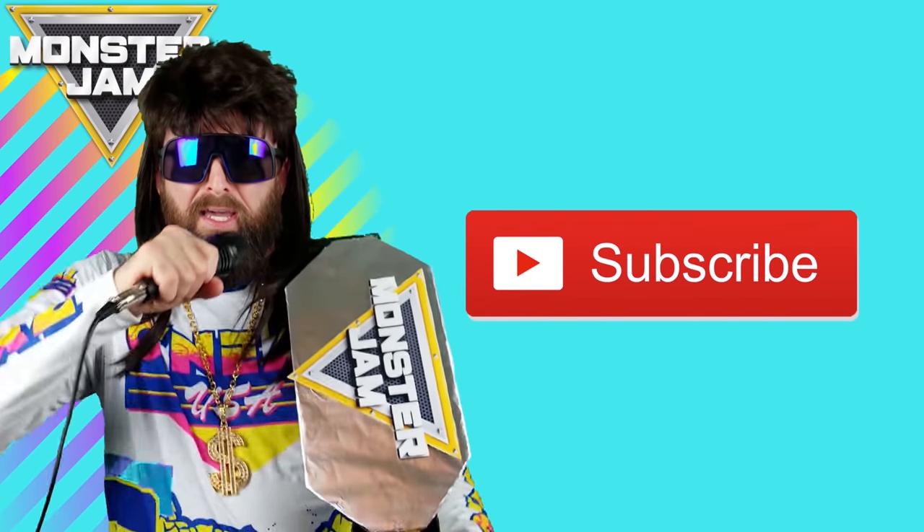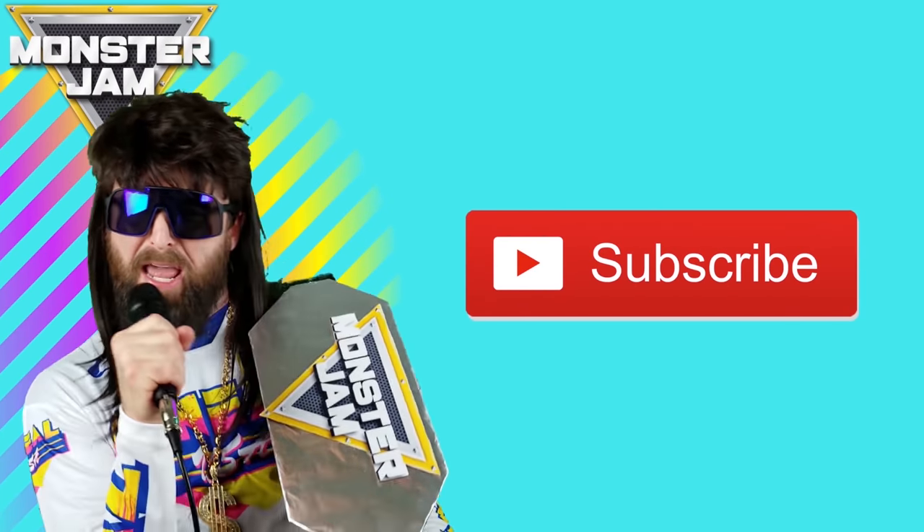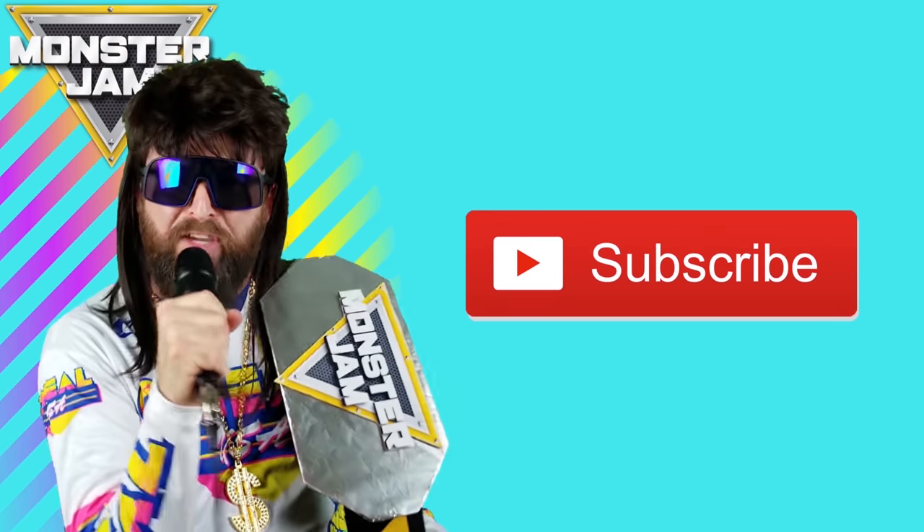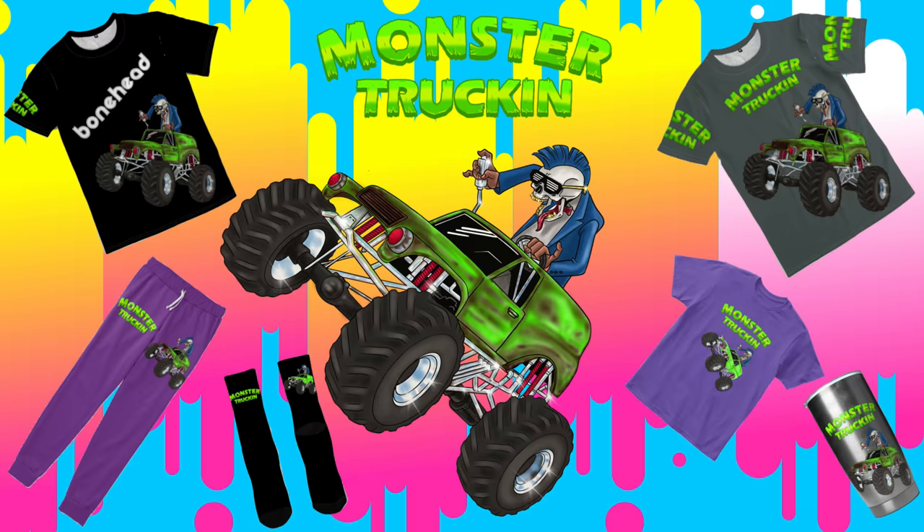Don't forget, if you like this video, hit that like, drop an elbow on that subscribe button, and crush that notification bell. We've got merch — link to the store in the description below.